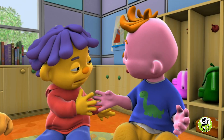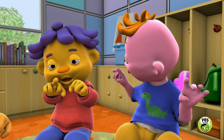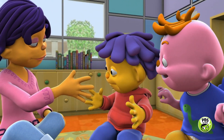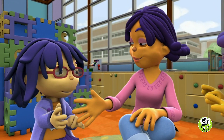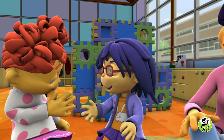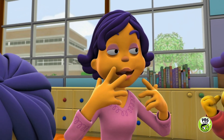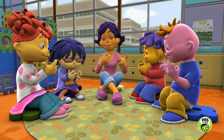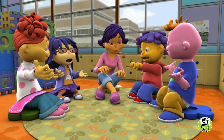Just pretend. Now Sid has germs on his hand. And then Sid shakes hands with me — now I have germs, and I shake with Mae, and she shakes with Gabriela. And then we all touch our eyes and our nose and our mouth, and germs get inside of us. Guess who gets a cold now? We all do.